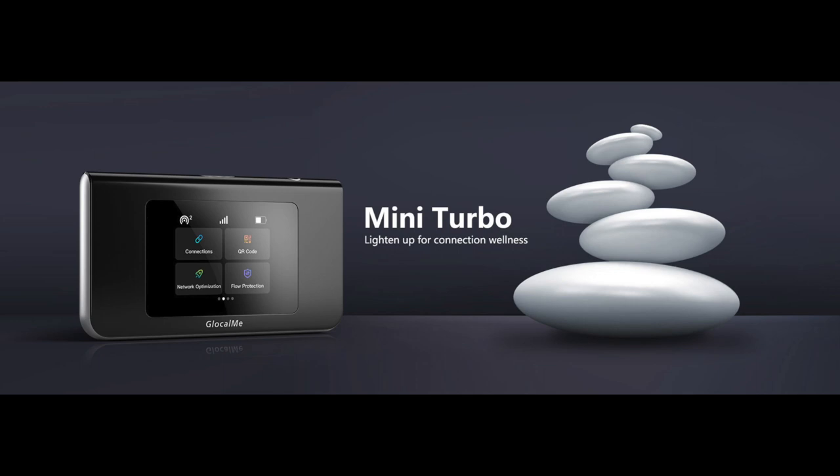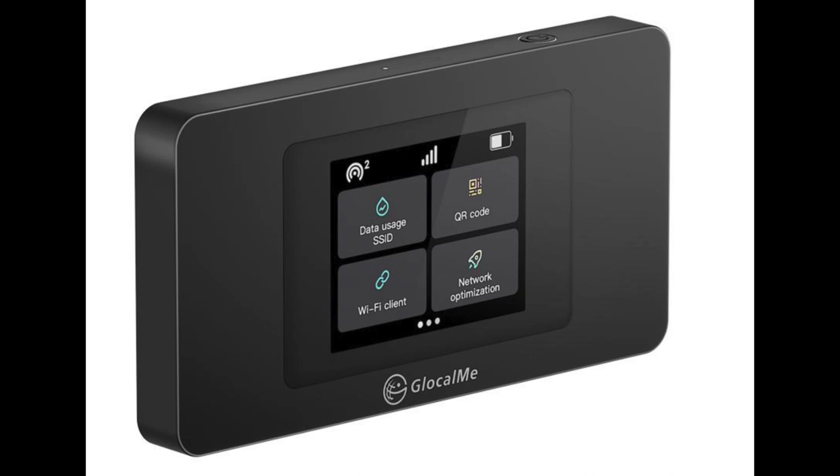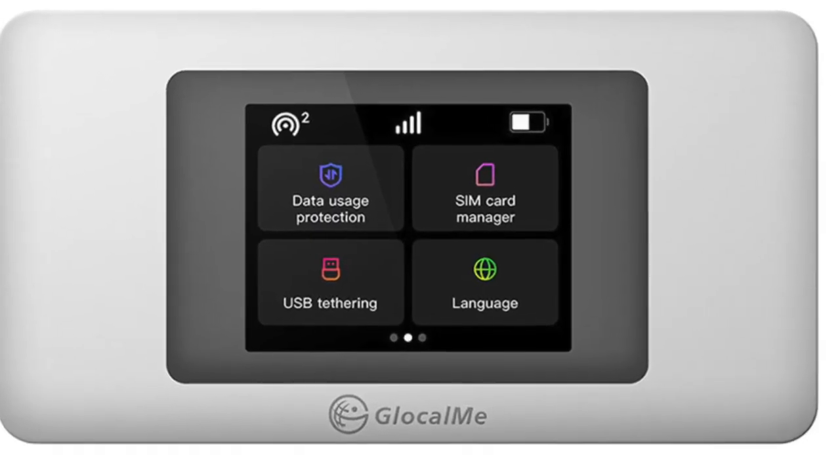So there you have it. Say goodbye to SIMs and eSIMs. GlocalMe is your go-to for seamless global connectivity. It really does provide the best connection — it's carrier agnostic and there are no roaming charges. If you found this video helpful, give it a thumbs up, subscribe for more tech insights, and hit the bell icon to stay in the loop. I've put a link to where you can buy this in the description section, so please consider using that link to purchase this portable hotspot. Thank you, guys, and have a great day.